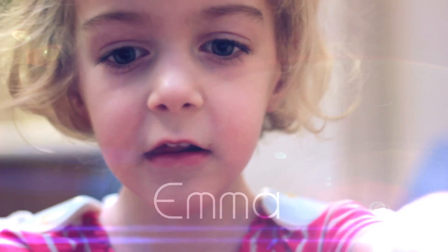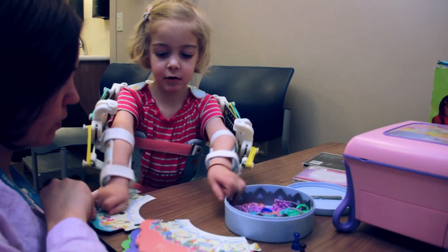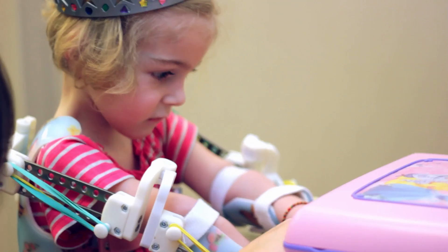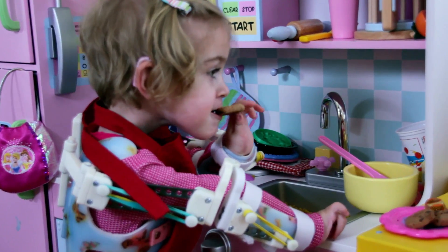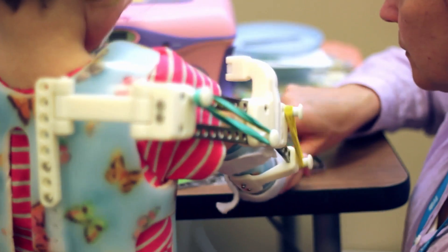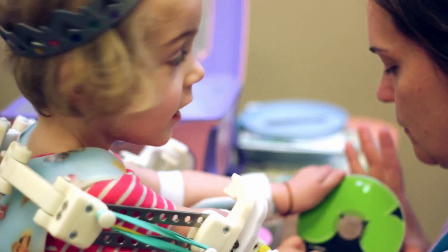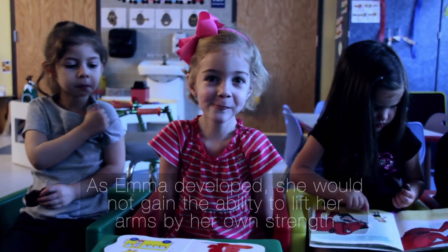When she was born, her legs were up by her ears, her shoulders were internally rotated, she had ulnar deviation on her hands and rocker bottom feet. A geneticist came upstairs and told us she had arthrogryposis multiplex congenita. They brought her legs down, casted her, and slowly and surely she started to develop.